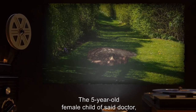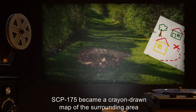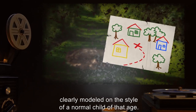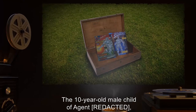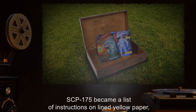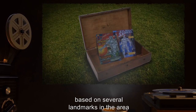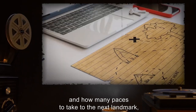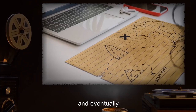The five-year-old female child of said doctor was instructed to bury a wooden box with a couple of her toys in it. SCP-175 became a crayon-drawn map of the surrounding area on a white piece of paper, clearly modeled on the style of a normal child of that age. The ten-year-old male child of an agent was instructed to bury a box containing some of his comic books. SCP-175 became a list of instructions on lined yellow paper based on several landmarks in the area—trees, rocks, etc.—including where to start, how many paces to take to the next landmark, the direction to turn, and eventually where to dig.